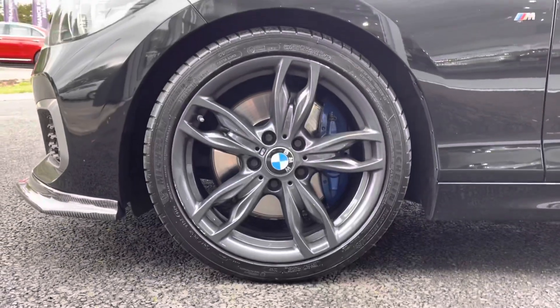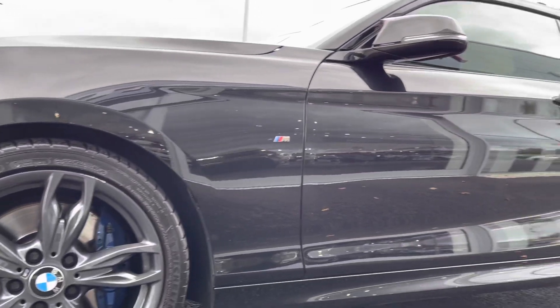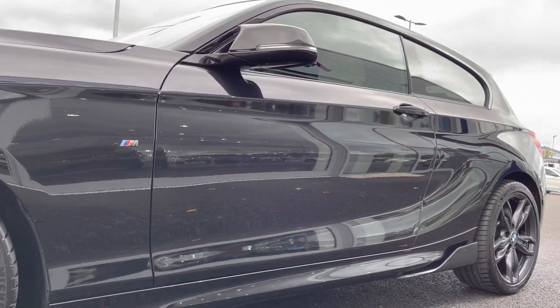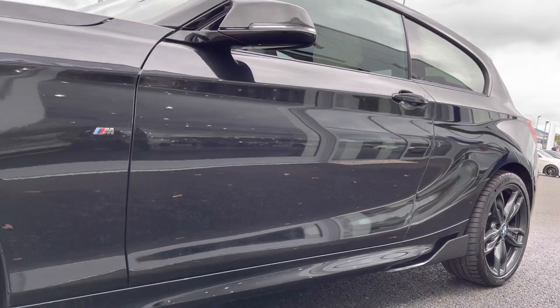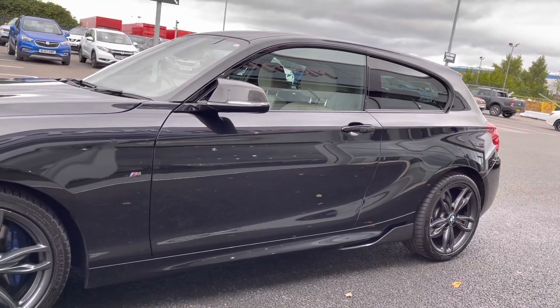As you can see at the side here, you've got your 18 inch M double spoke alloys in orbit grey with those blue brake calipers peeking through there as well. Your black sapphire metallic paintwork is looking in great condition and you also have the carbon fibre effect wing mirrors there as well.